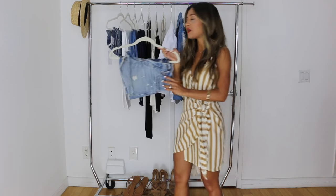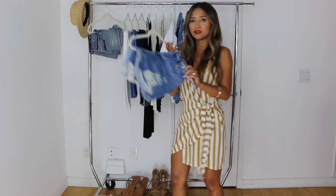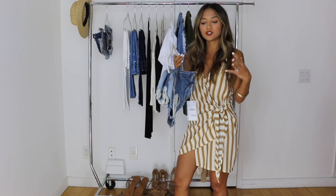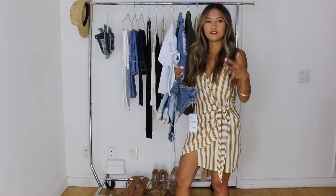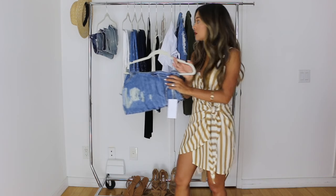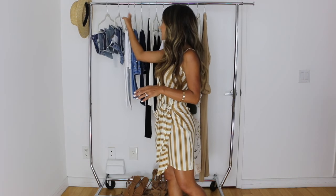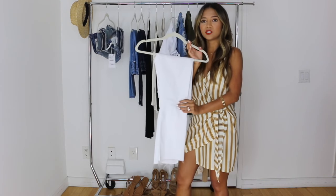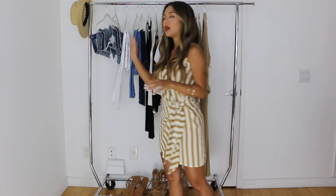I have these Levi's 501 shorts. I have a denim skirt for the days when you maybe don't want to wear shorts or shorts feel a little too casual and you want to feel a little more dressed up — it's still dressed down because it is denim. I also have one of my staples, which is going to be the white jean with a stepped hem. This one is by Mother.